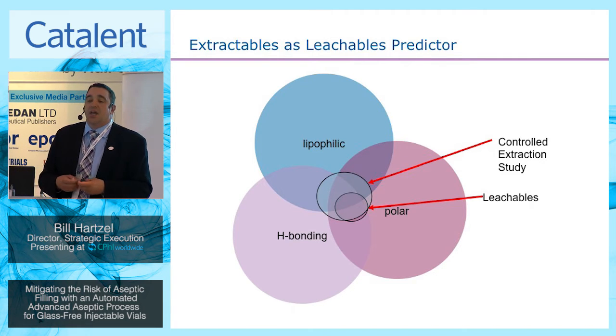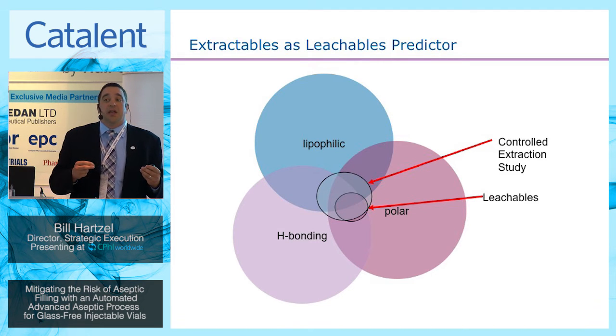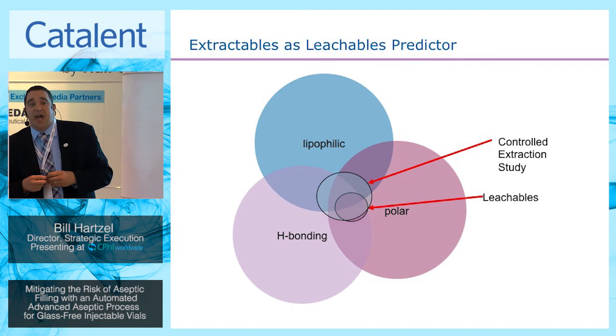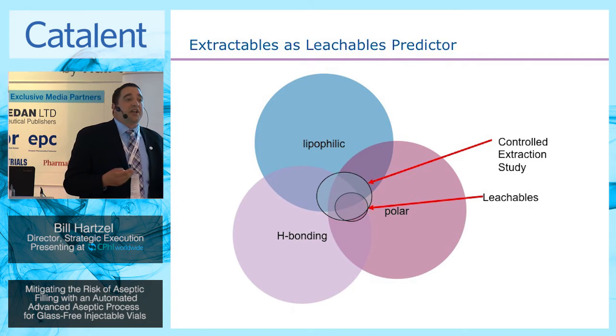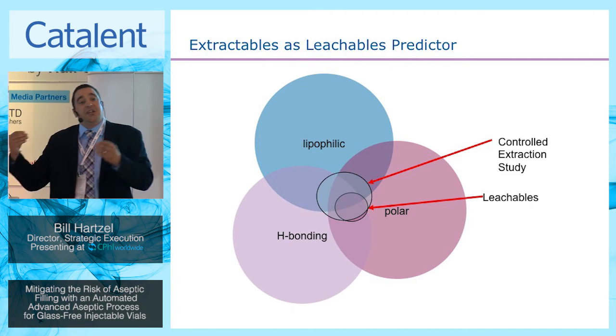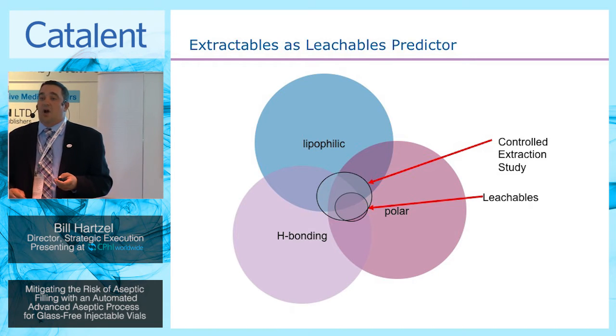From an extractables study standpoint, it's about how you actually run that study, what variables you look at, and how you drive that. Ultimately it's the generation of a library that is then able to help the identification process as the leachable program and leachable studies are run.